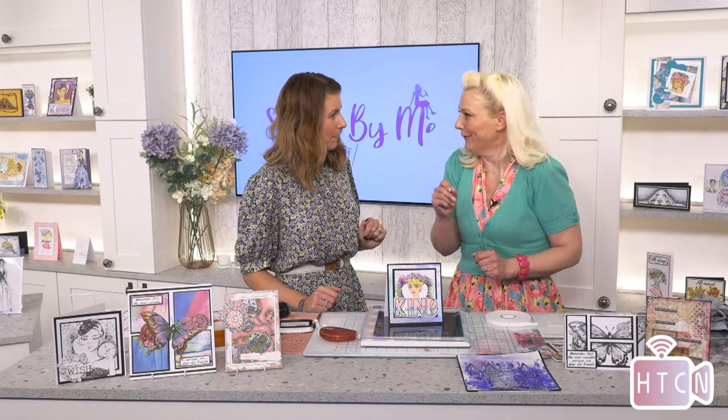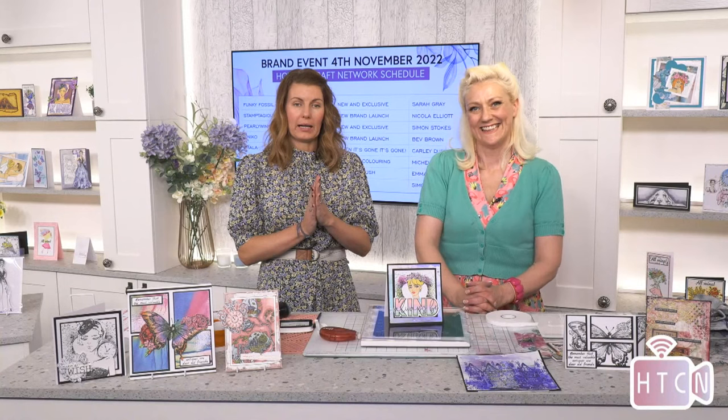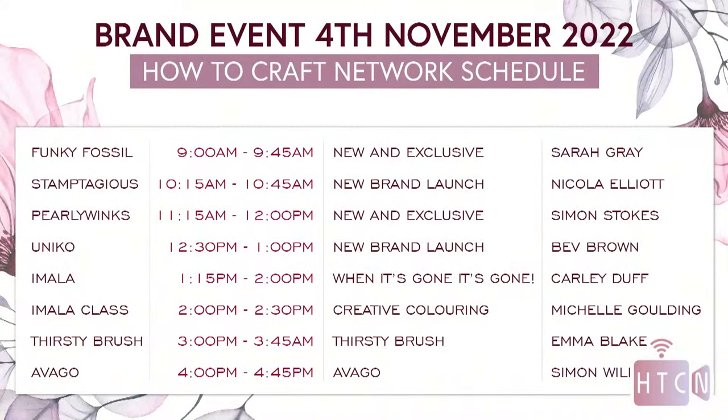Thank you so much Carly, an amazing show! Coming back at 2:15 with the lovely Michelle for half an hour on coloring, then after that the lovely Emma and Simon — Carly will be presenting for those two shows while the guests demonstrate. Thank you for enjoying the brand event — there are still three more shows. Stay tuned, grab a cup of tea, and we'll see you all in about 15 minutes. See you soon, take care, bye!